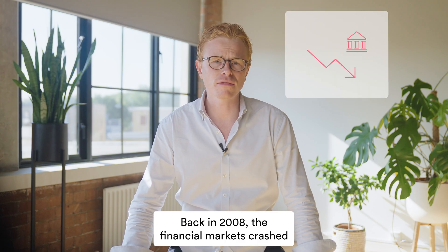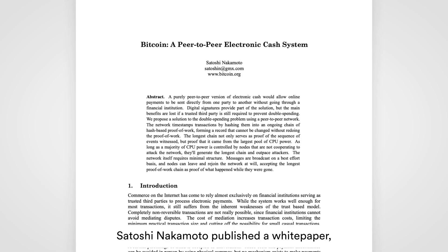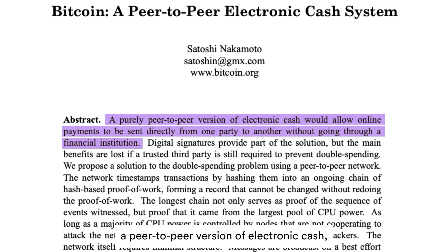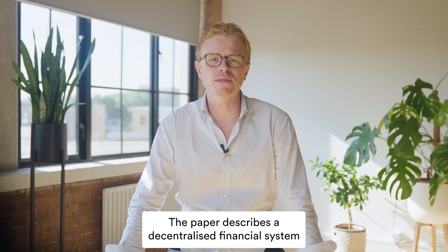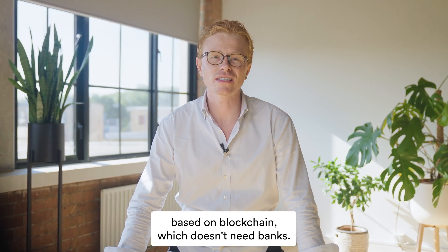Back in 2008, the financial markets crashed and trust in the banks fell with them. Satoshi Nakamoto published a white paper, a peer-to-peer version of electronic cash, also known as Bitcoin. The paper describes a decentralized financial system based on blockchain, which doesn't need banks.